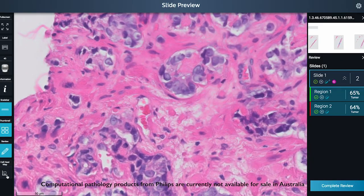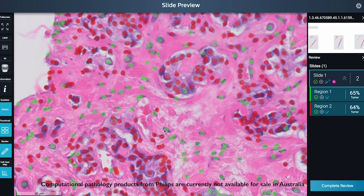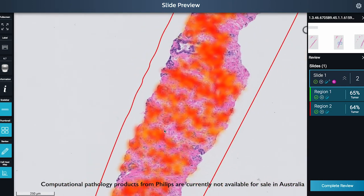In the future we'll probably be using digital pathology with computers to actually look at the slides initially before they go to the pathologist, which would actually help us to make the diagnosis. This is going to be something we use a lot in many different areas of pathology.